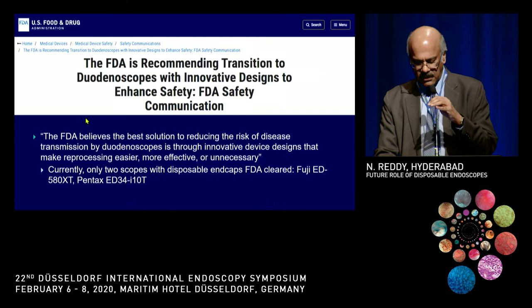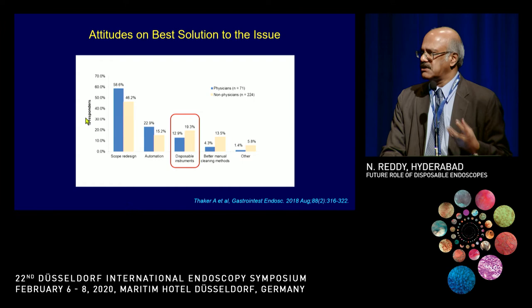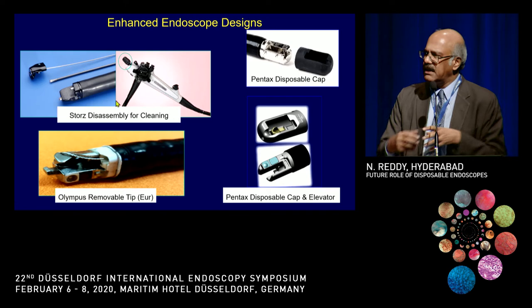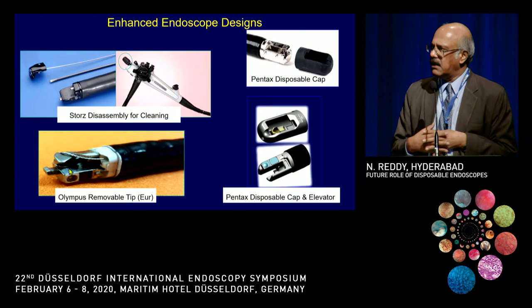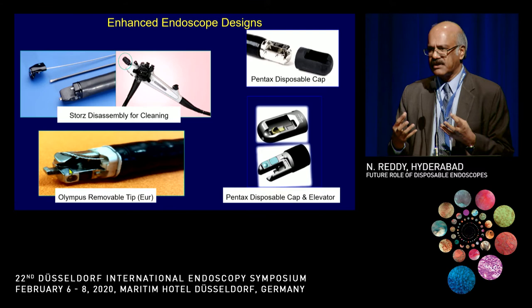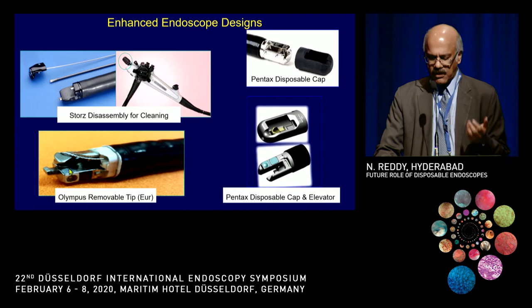Currently two FDA-approved endoscopes have changed their distal mechanisms, and these were demonstrated yesterday. Looking at manufacturer responses: Steris has made a completely disposable elevator system where you can remove the elevator wire and cap; Pentax has a disposable cap and elevator system; Fuji has made one as well; and Olympus now has a new transparent cap that can be removed for cleaning. Unfortunately, we don't have validated data to show whether these decrease infection, and because of the rush toward disposable endoscopes, these new techniques have gone into the background.